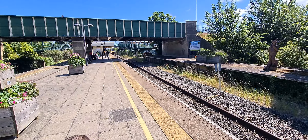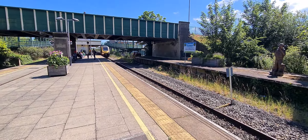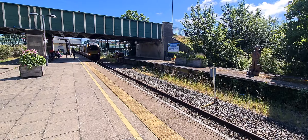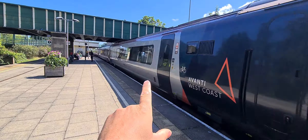Here's our Voyager now. Which end is the first class end? It'd be the other end because that's like towards London, isn't it. We're going on this train - the other end, yeah, standard.